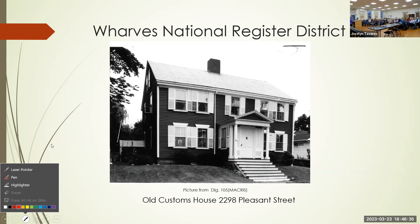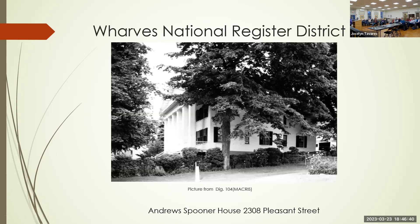Elkanah Andrews also built the Elkanah Andrews-James Spooner House at 2308 Pleasant Street, built around 1770 and enlarged about 1870. Andrews was a sea captain who participated in trade with the West Indies and South America, served on many committees in Dighton, and may have been the richest man in Dighton at his time. In 1803, the house sold to the James Spooner family, a wealthy family from Rhode Island, and the Spooner family owned the house until the 1970s.